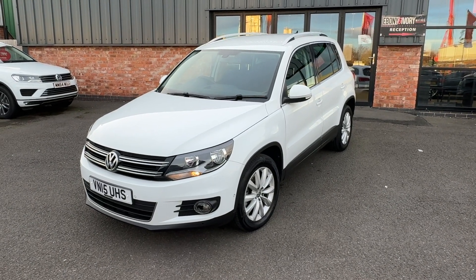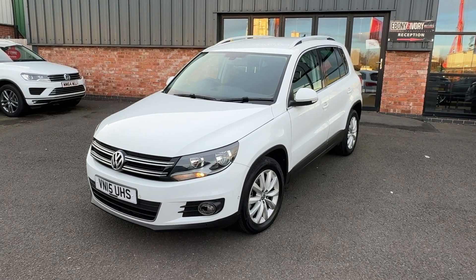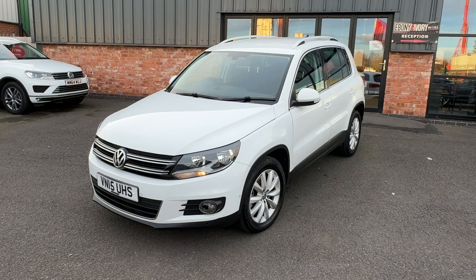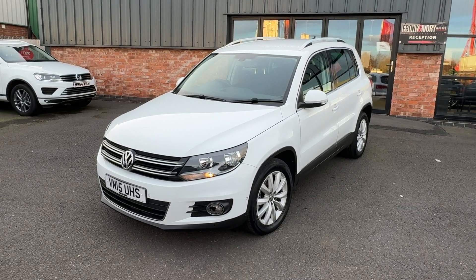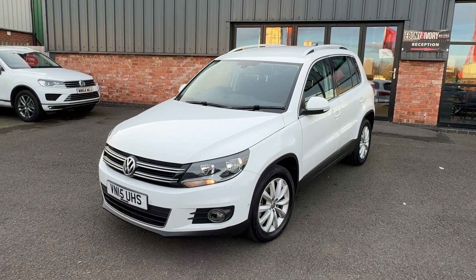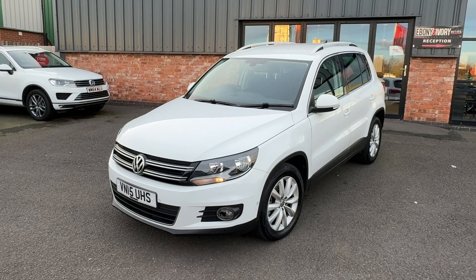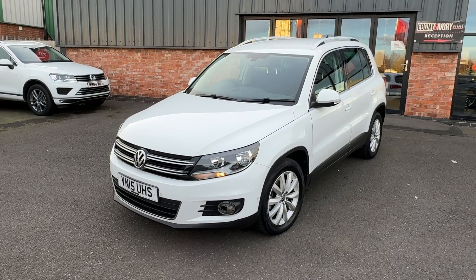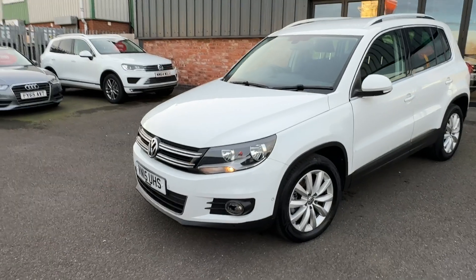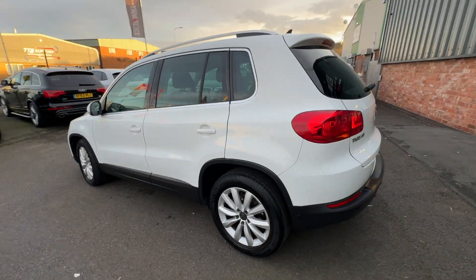Hi, good afternoon, I'm Ben from Ebony and Ivory Motors. Today I'm going to show you around this 2015 15-plate Volkswagen Tiguan 2-litre TDI Match, five-door, manual six-speed transmission, finished in pure white. Only one previous keeper on the HPI V5 document, some service history — we'll detail that in the text of the advert. It has just arrived into stock and will go through our own VAG specialist and RAC-approved workshop for a full service and fresh one-year MOT. The car comes complete with V5 document, some service receipts, and two keys. Let's quickly buzz around it and then show you the vehicle in more detail so we can get a better understanding of what we're offering.